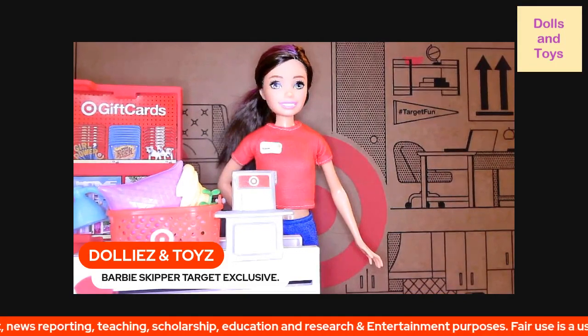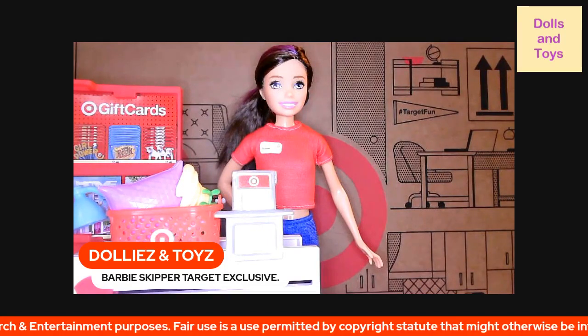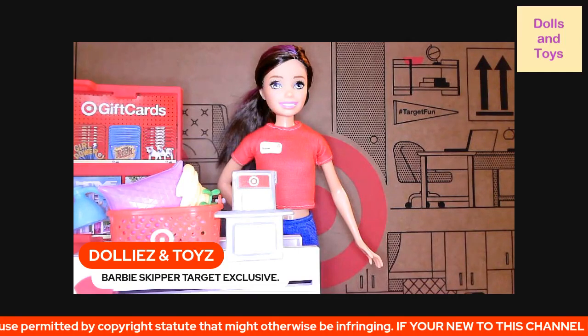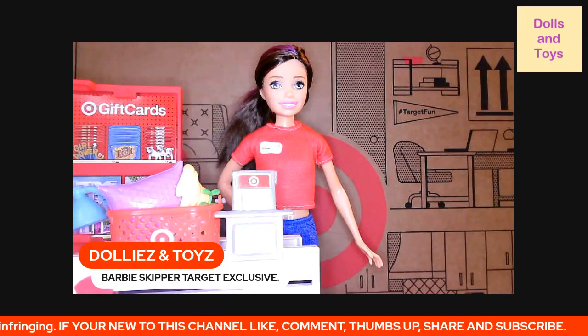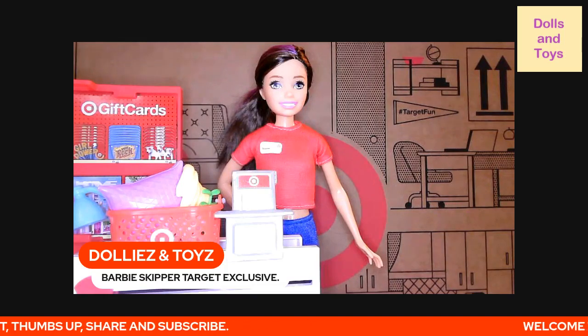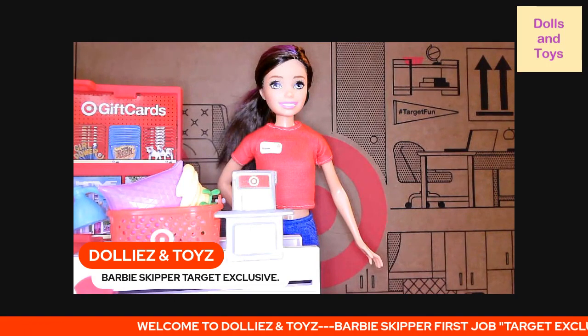This Skipper doll explores the work world with a series of first jobs, as seen in Skipper the Big Baby City Adventure on YouTube — go check it out! The Barbie set features a Skipper doll with a Target-branded checkout stand featuring a work conveyor belt. Use the slide mechanism to operate and send purchases into the logo shopping bag hanging at the end.